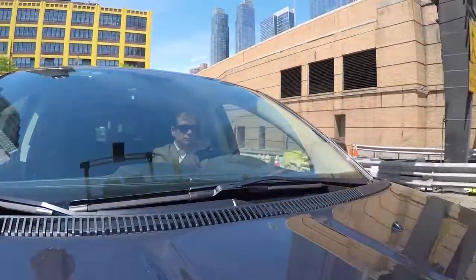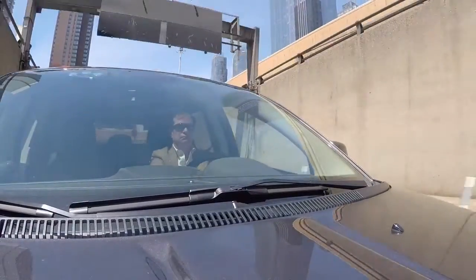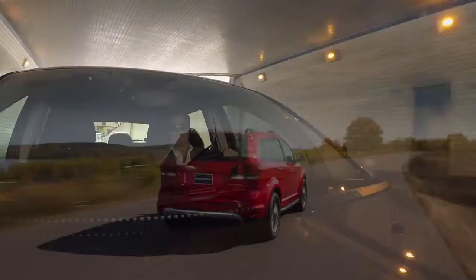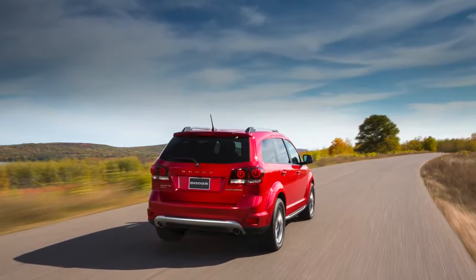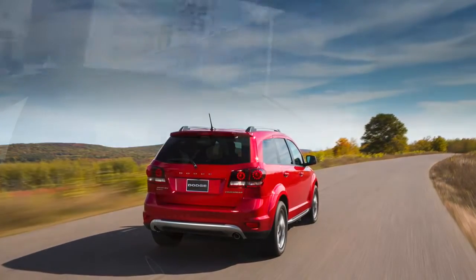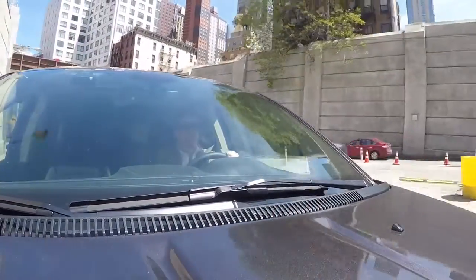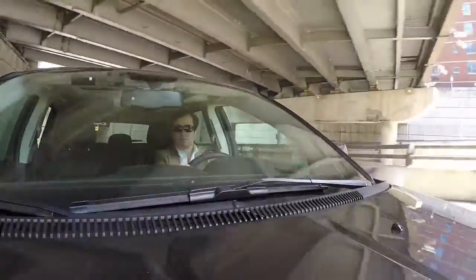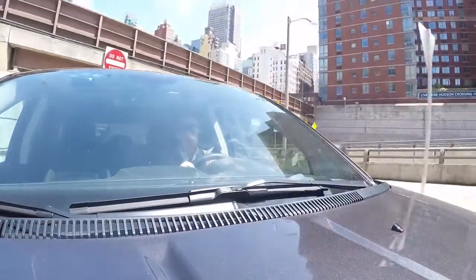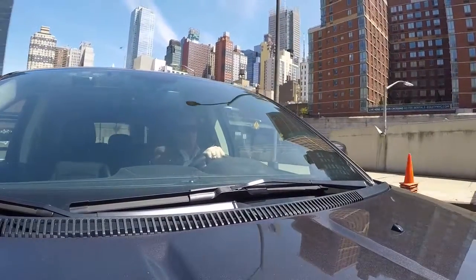You can easily spend $8,000 to $10,000 more on a similar vehicle from a competitive manufacturer. The Journey is powered by a 3.6-liter V6, which generates 283 horsepower. The Journey is rated at 16 miles per gallon in the city and 24 on the highway. It also has an ample 21.1-gallon fuel tank. The family hauler will haul you from 0 to 60 in 7.8 seconds, according to Edmunds.com.